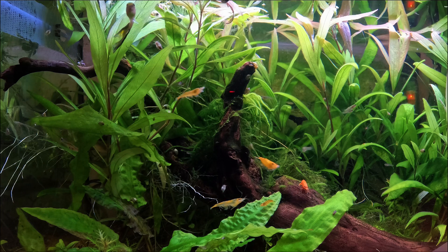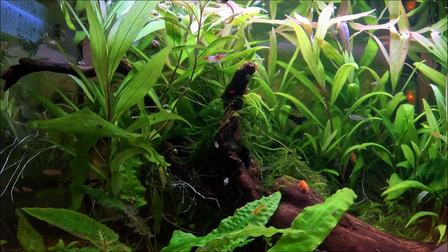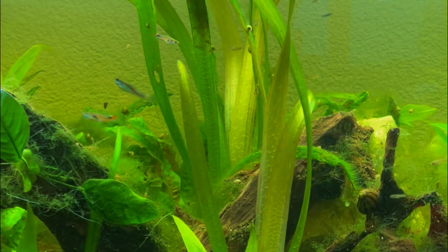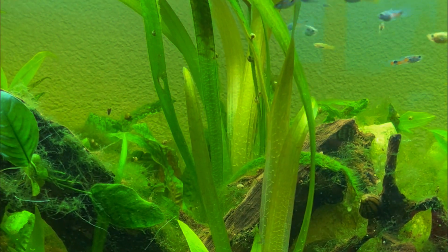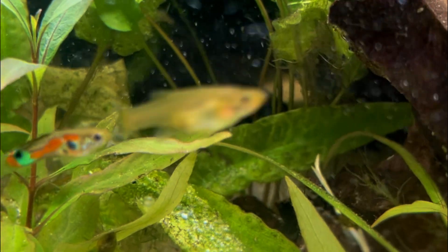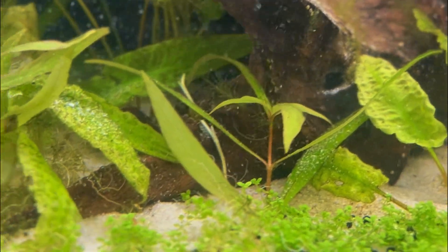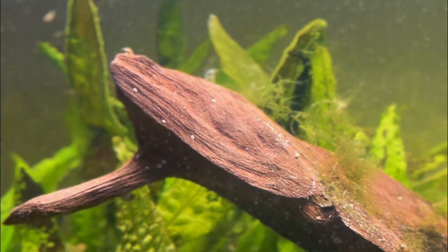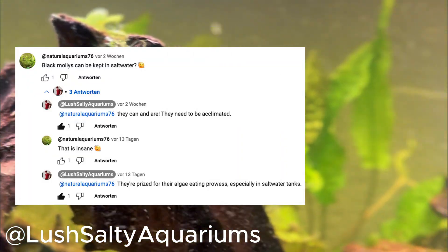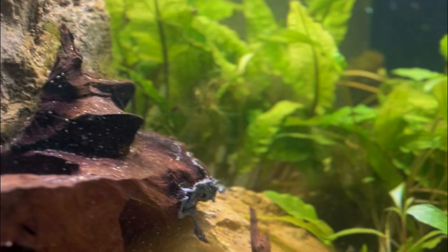Although not typically found there, guppies also have tolerance to brackish water — the mix of fresh and salt water — and have colonized some brackish environments. They tend to be more abundant in smaller streams and pools than in large, deep, or fast-flowing rivers. They are also capable of being acclimated to full salt water, like their molly cousins.